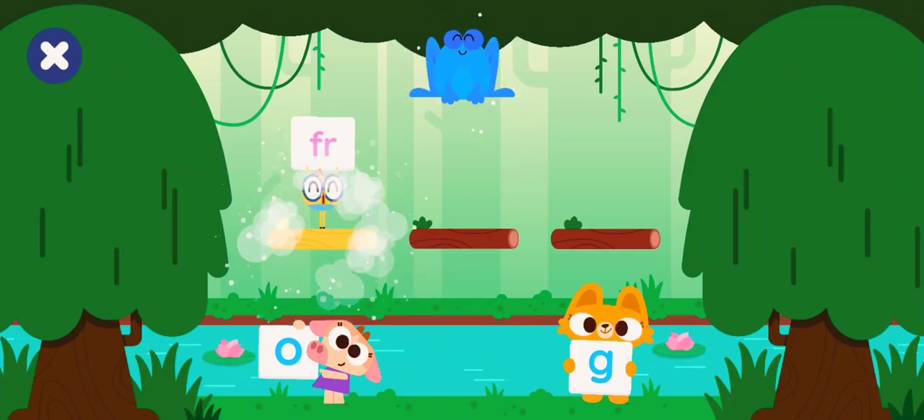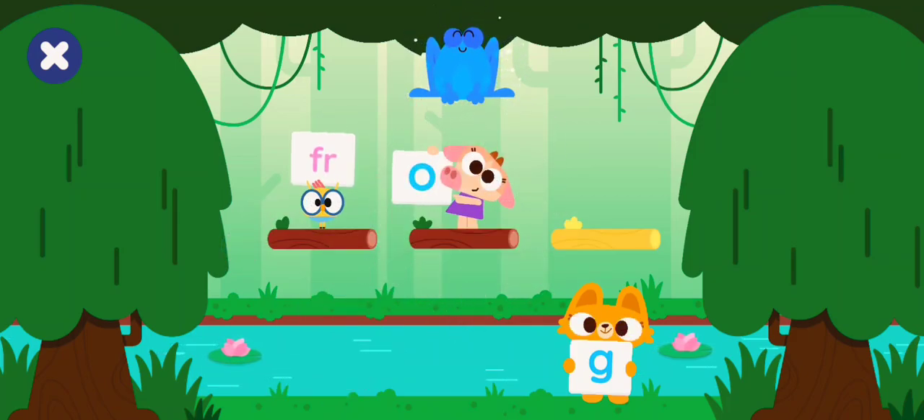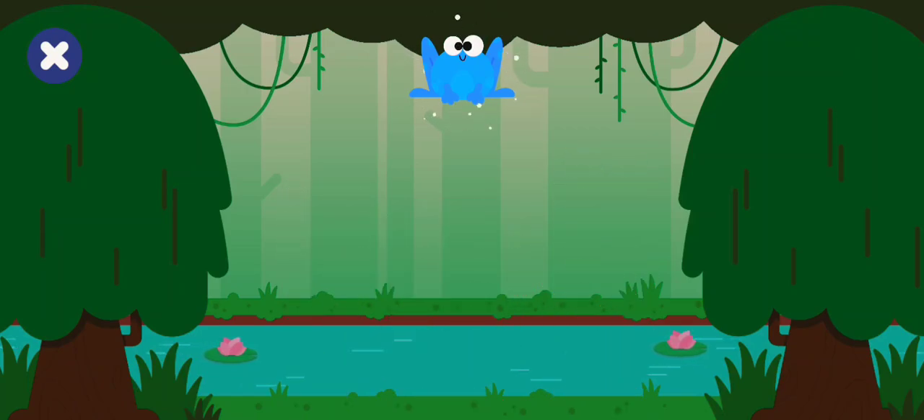Fur, fur. Aw, aw. G, g. Fur, aw, g. Frog.